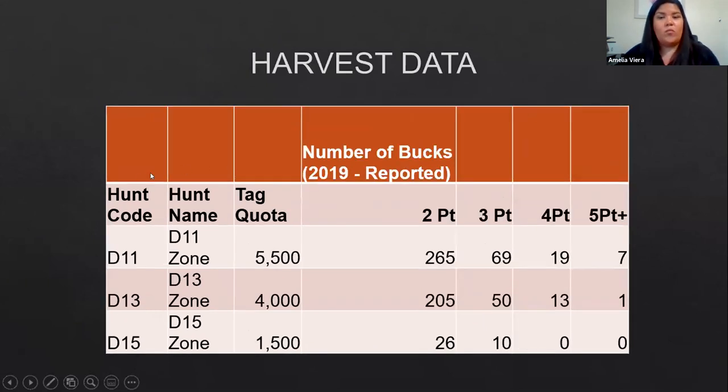Looking at types of bucks taken for each zone: the majority of reported bucks are two-point bucks across all three zones, followed by three-point, four-point, and then five-point — with D11 having the most five-point bucks at seven. This is for the 2019 harvest. We don't know the unreported numbers, but I would assume they look pretty similar.